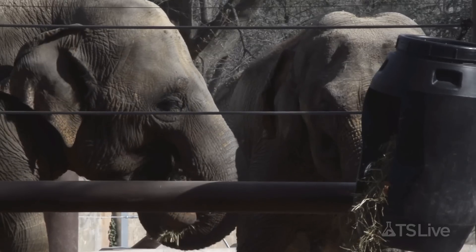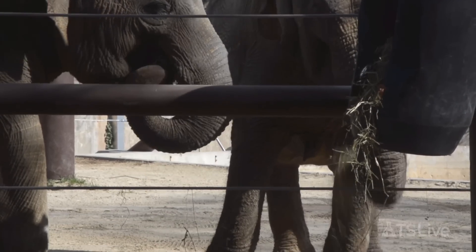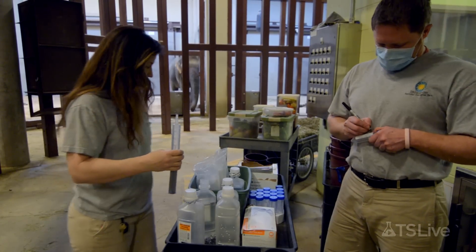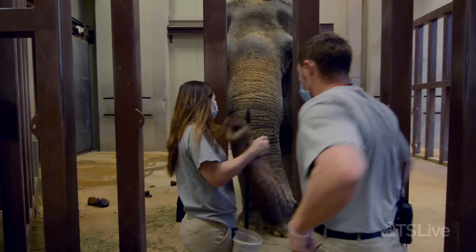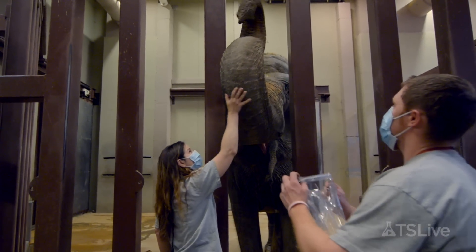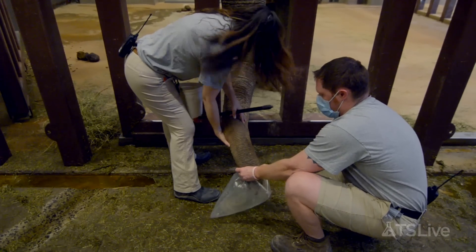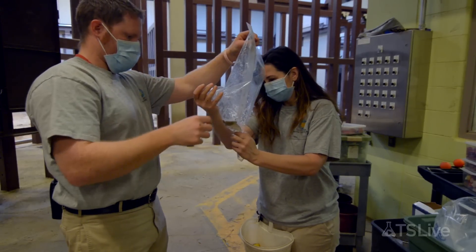Healthy adult elephants can harbor latent infections and may risk transmitting the virus to vulnerable calves through trunk secretions. To look for viral shedding, keepers have trained Ambiga and other elephants at the zoo to accept a squirt of saline into the trunk. She then swashes it around inside and expels what amounts to an elephantine snot rocket. That saline will have cells from the inside of the trunk and will also have virus if it's being shed.